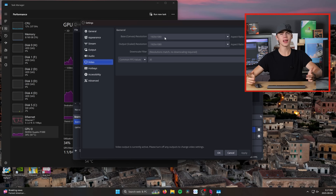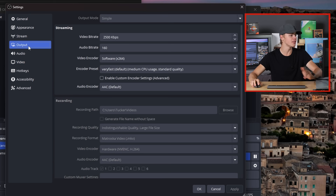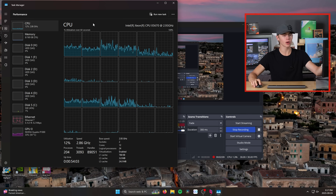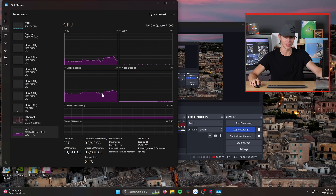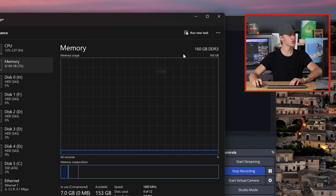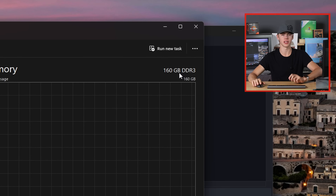If you can see this, that means OBS Studio is working, recording 1080p at 30fps using NVIDIA's NVENC encoder — so that's not using much CPU power because it's all getting done on that Quadro P1000. And while we're in Task Manager, there is our 160 gigabytes of DDR3 at 1600 megahertz — it's not very fast.